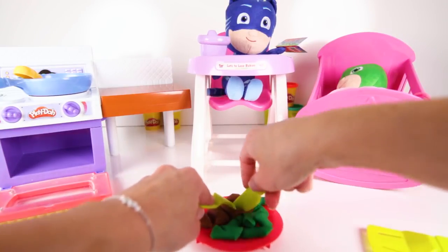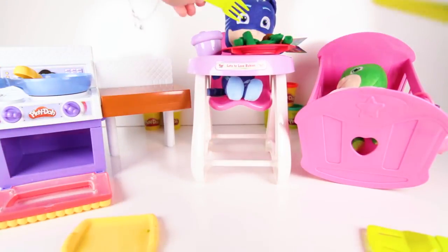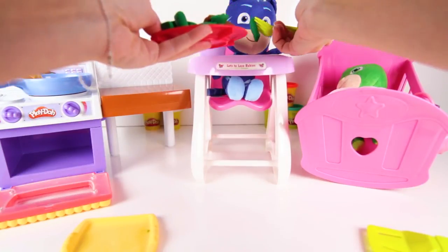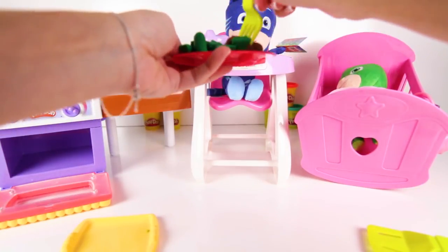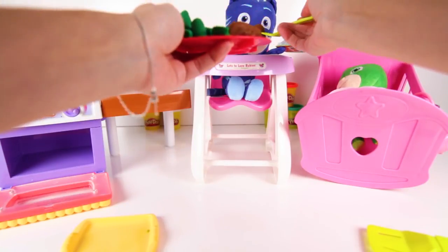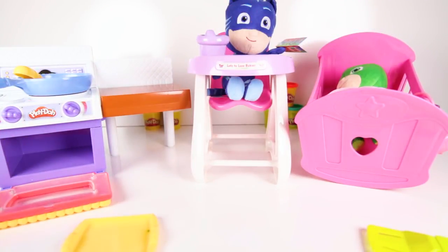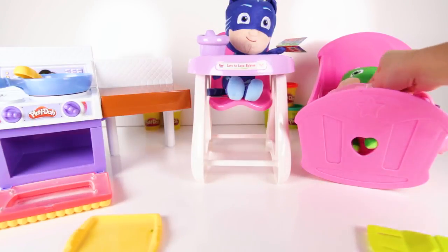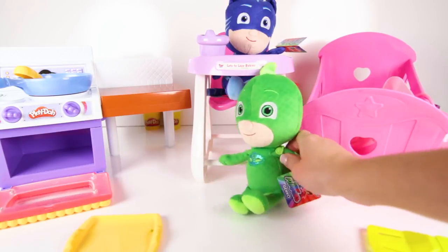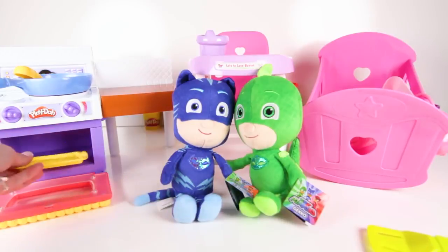Here is Catboy's lucky red dinner plate, and now we have to cut up Catboy's steak into small pieces! OK Catboy, open wide — it's dinner time! Catboy likes to eat his vegetables first. When he eats vegetables, he can use his super cat's feet to chase Romeo and Luna Girl! Hey, Gekko is awake! I think he smelled Catboy's delicious dinner, and now he wants to eat again!